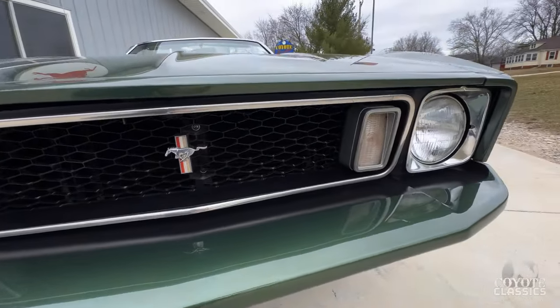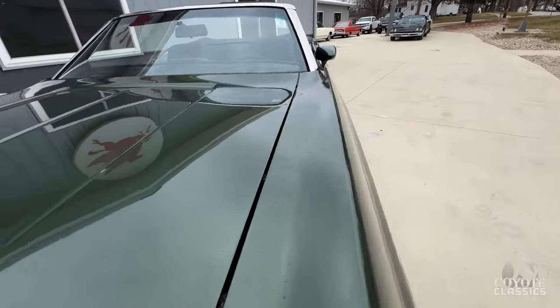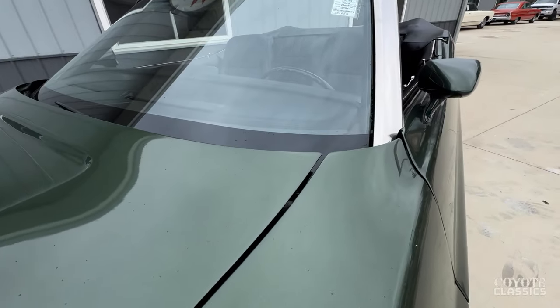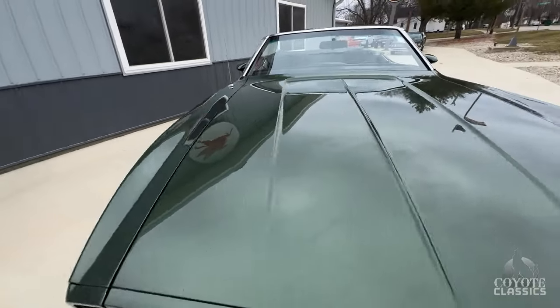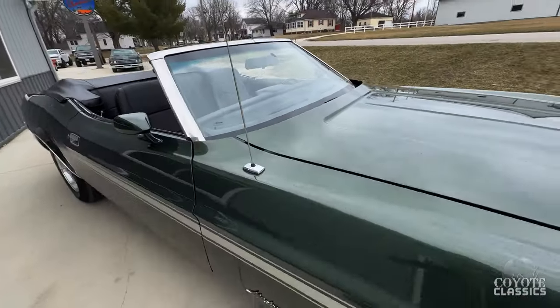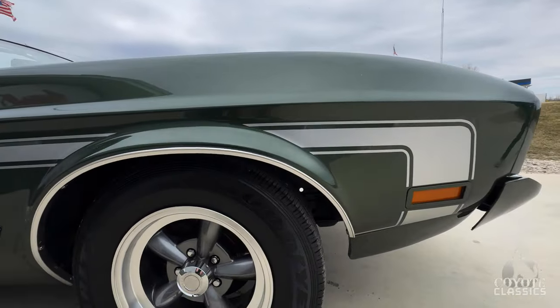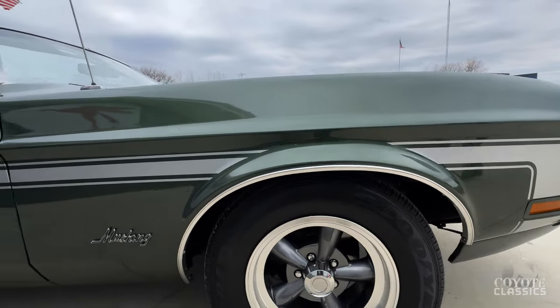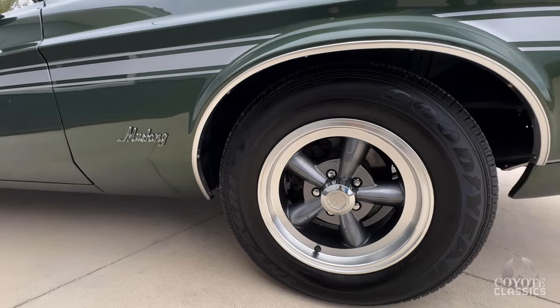Grill looks good. Headlight looks good. Nice hood gap from front to back, lines up great in the back corners. They did do the Mach 1 side stripe decals, which I really like — it just sets the car apart and gives it a really good look.